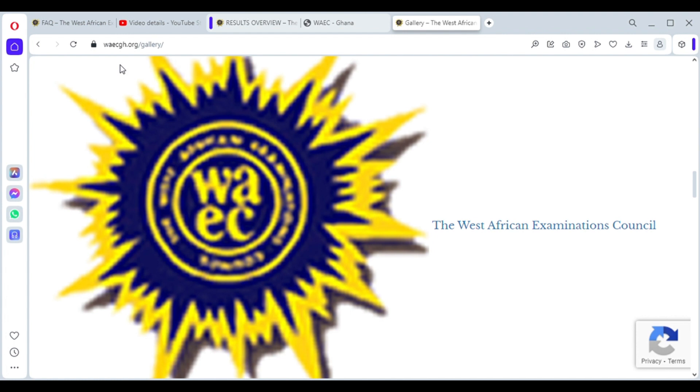If the info answers your questions, kindly hit the subscribe button for more. For further information, visit the official WAEC website or call any of the offices in the regions.